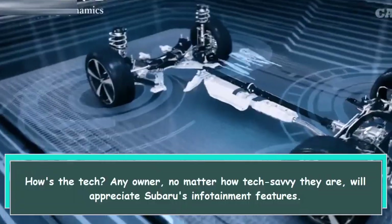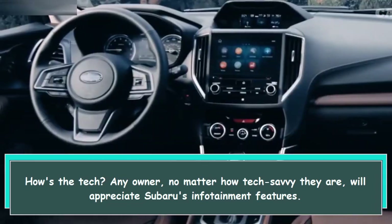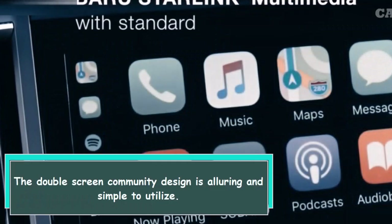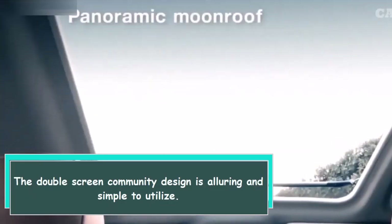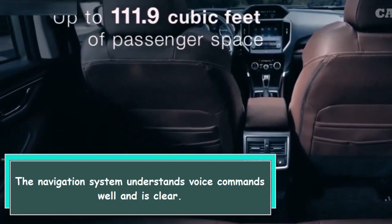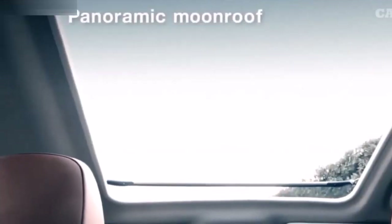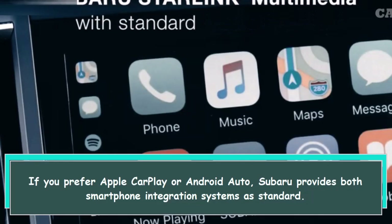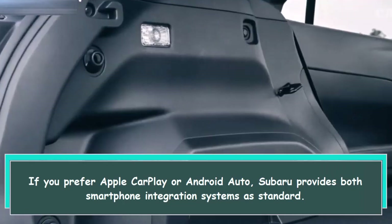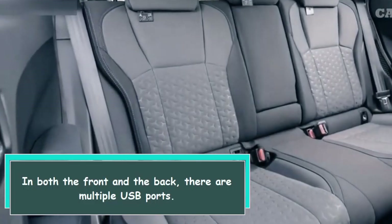Any owner, no matter how tech savvy, will appreciate Subaru's infotainment features. The dual-screen center console design is attractive and simple to use. The navigation system understands voice commands well and is clear. Subaru provides both Apple CarPlay and Android Auto as standard. There are multiple USB ports in both the front and the back.